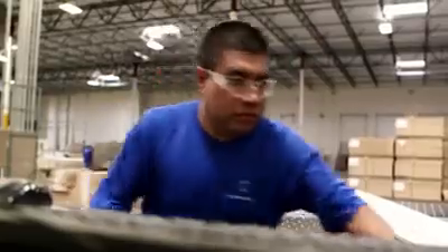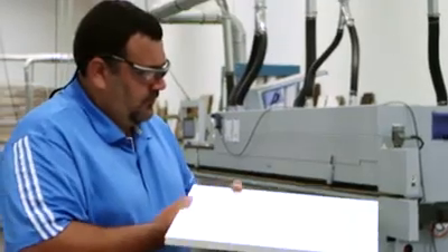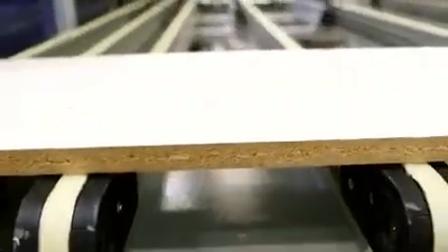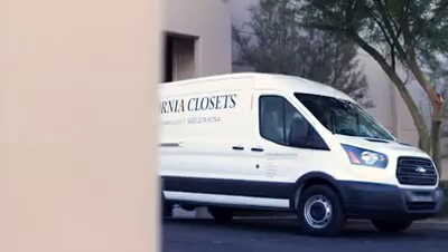Each piece is precision cut to the exact specifications of your space and labeled for tracking. Once edges are banded, components undergo a careful quality inspection. Only flawless pieces proceed to computer-controlled drilling. Dovetail drawers are constructed and delivered with the rest of your closet to your home or office for custom installation.